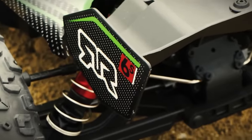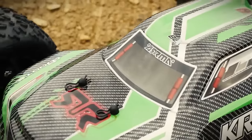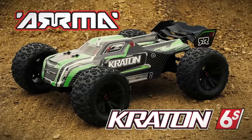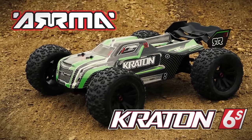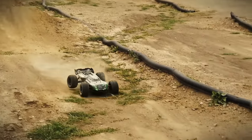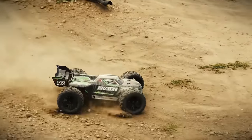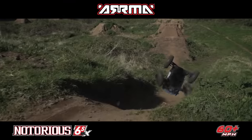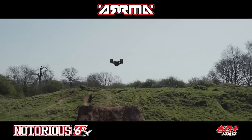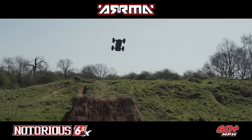A few years would have to pass before Arma would create their most important products ever: their 6S BLX vehicles. These vehicles were larger, very powerful, seriously aggressive, and ready to run. It wasn't long before everyone wanted that 6S experience, as newcomers and existing hobbyists alike took part in the next RC trend — bigger, faster, and more extreme.